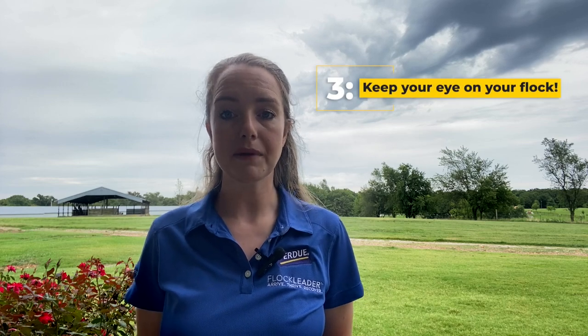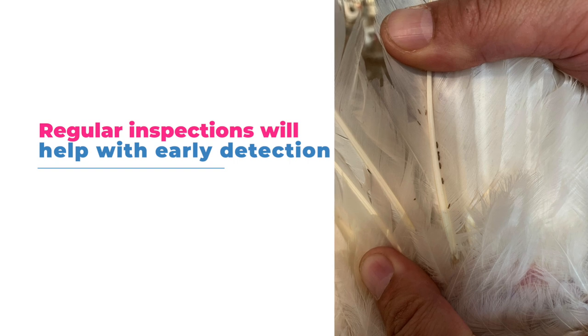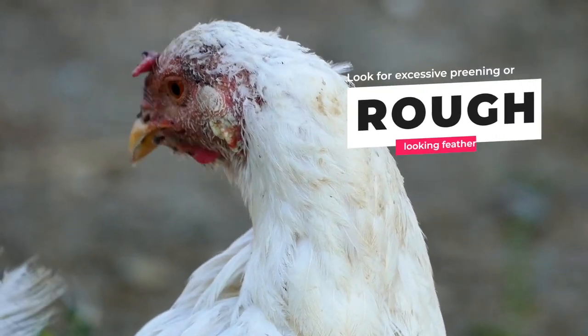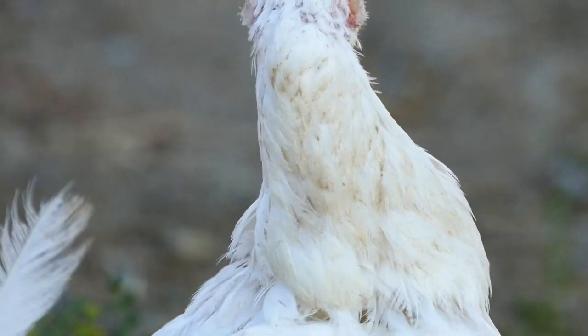Third, keep an eye on your flock. Regular visual inspections will help ensure that you can detect these parasites as early as possible if they do show up. An infected bird typically preens excessively or has missing or rough-looking feathers. You might also notice dandruff at the base of their feathers, usually near the vent.